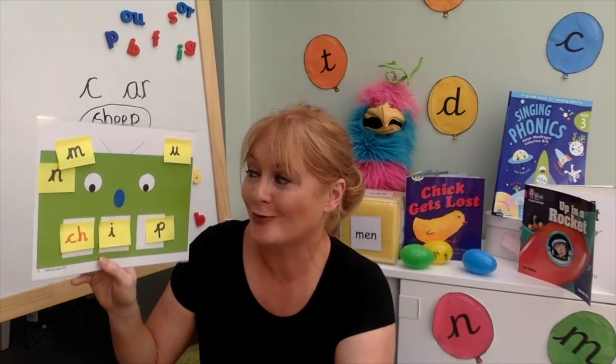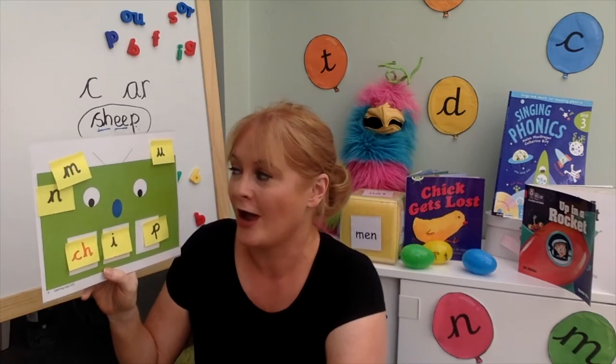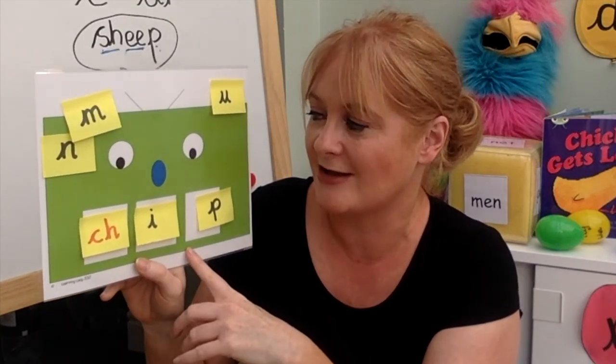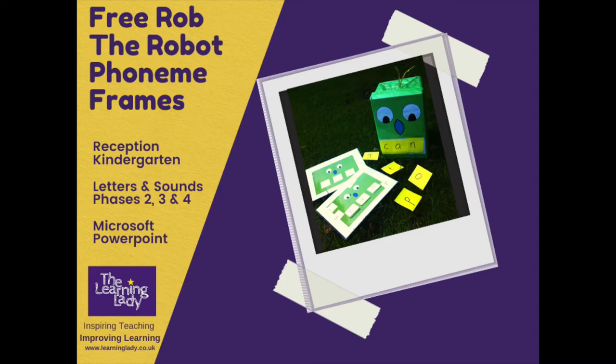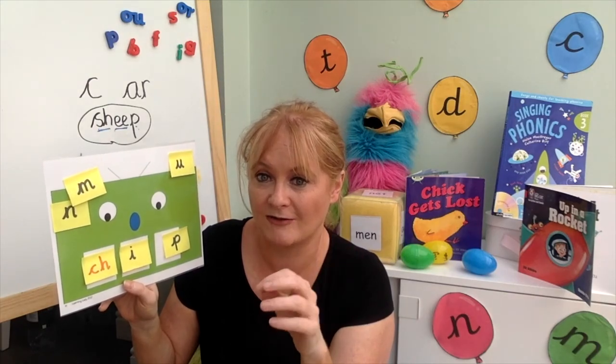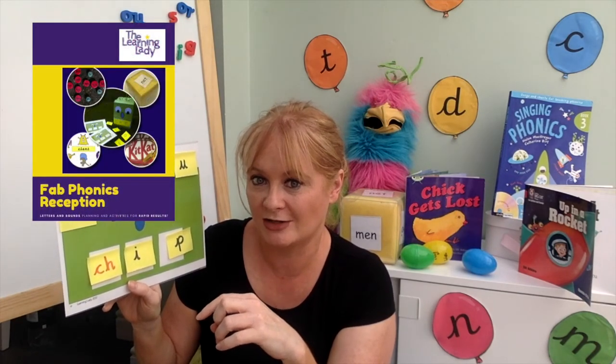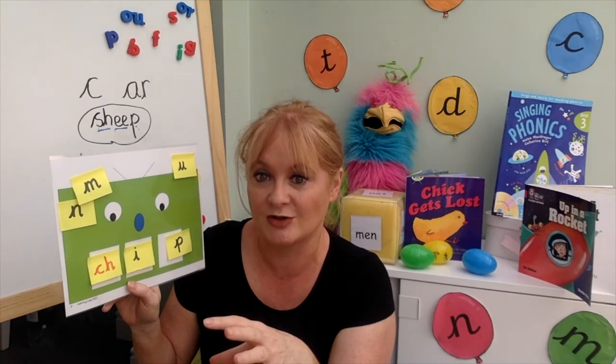I really hope that all of these activities using the robot for blending and segmenting have given you some inspiration for your reception or kindergarten class, or for use at home. There are free slides, the phonics framing grid, and the robot face template — all linked below in the description. If you're brand new to phonics and looking for planning support, there's also a link to free phonics planning and to my website where you can find my phonics planning books and training.